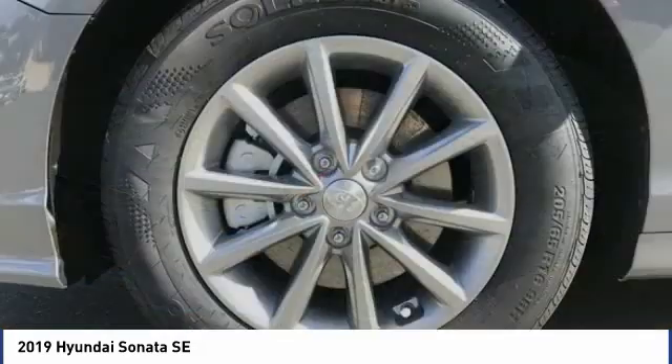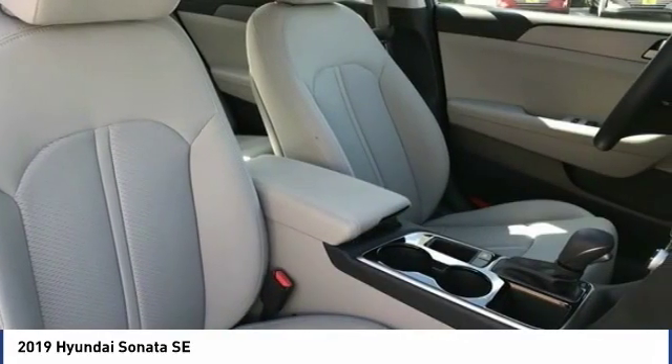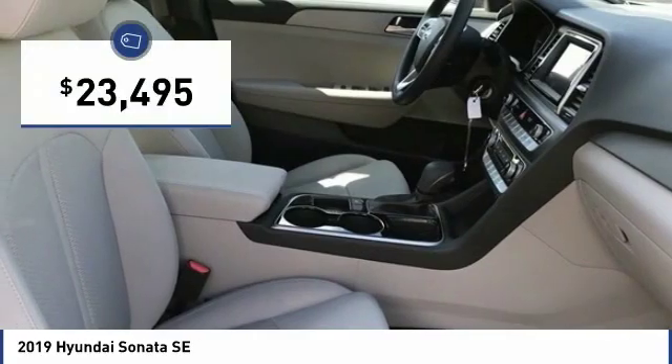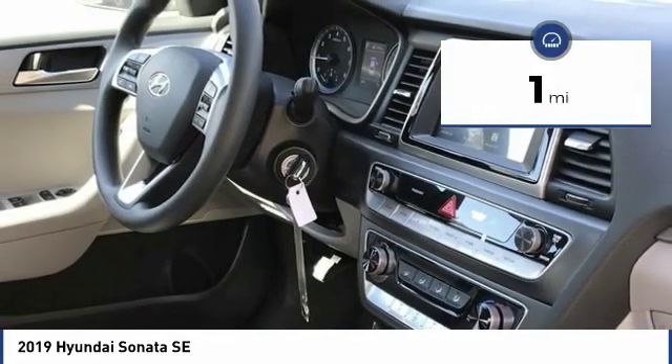Don't forget the exterior corrosion protection, a 14-step roto-dip system that provides unmatched protection for your Sonata and is priced below $25,000. This vehicle has less than 100 miles.